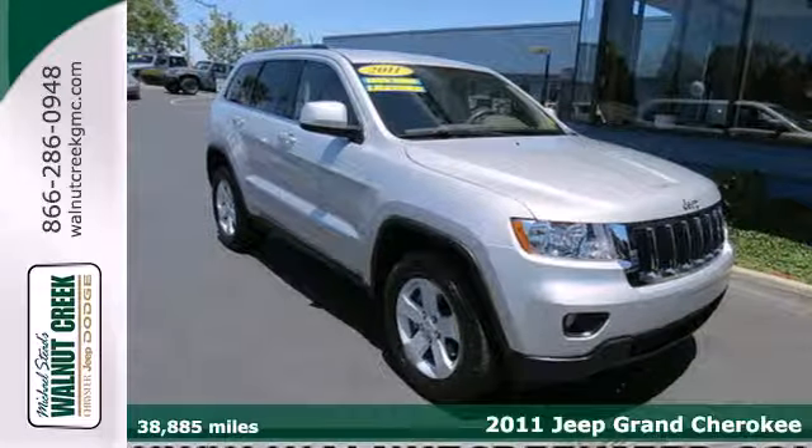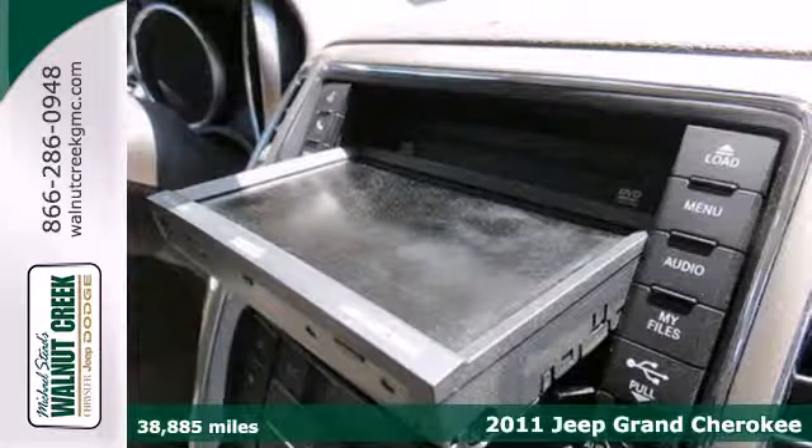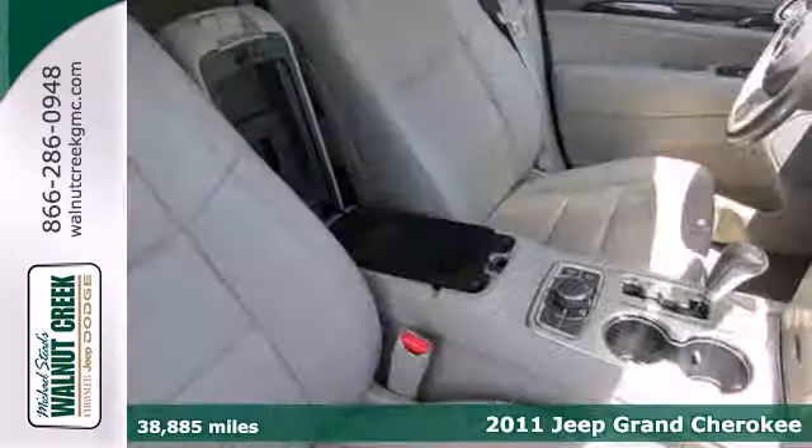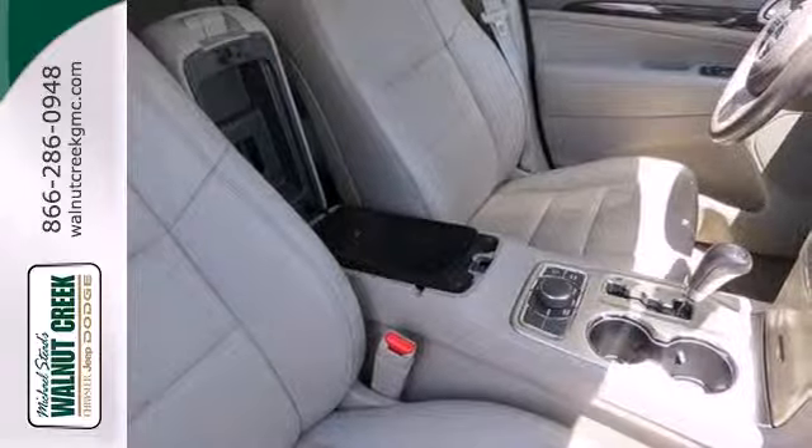It's a 2011 Jeep Grand Cherokee. This truly grand SUV is loaded with standard features, including air conditioning, a tilt and telescopic steering wheel, and power heated mirrors.